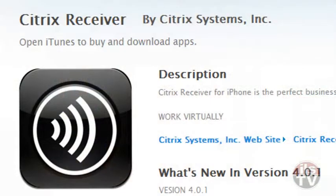This iPad is not 3G or 4G enabled — it's just on a wireless connection to the hotel internet — and we have established a very simple connection. We went to the App Store, downloaded the Citrix receiver, a very simple configuration, and we are connected.